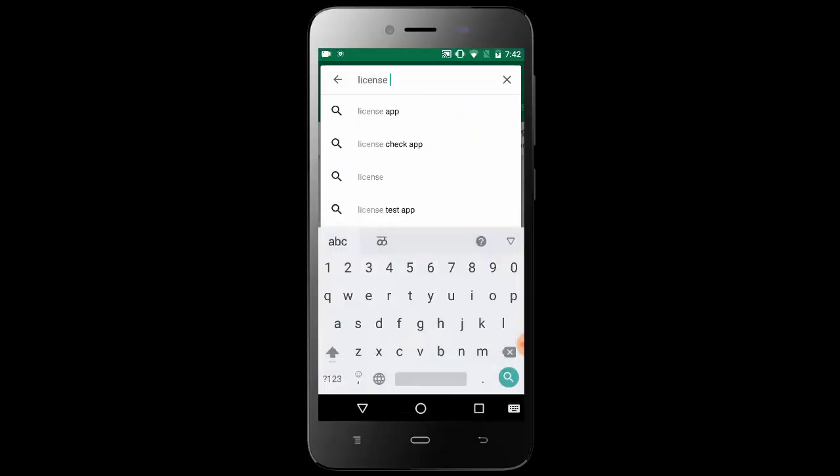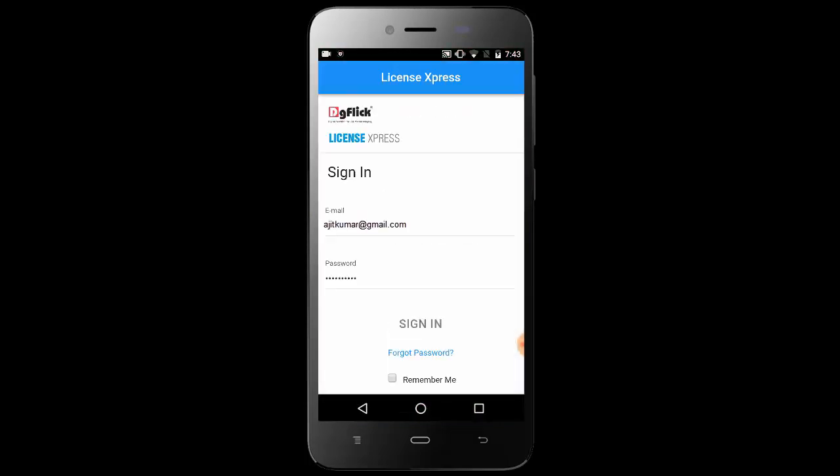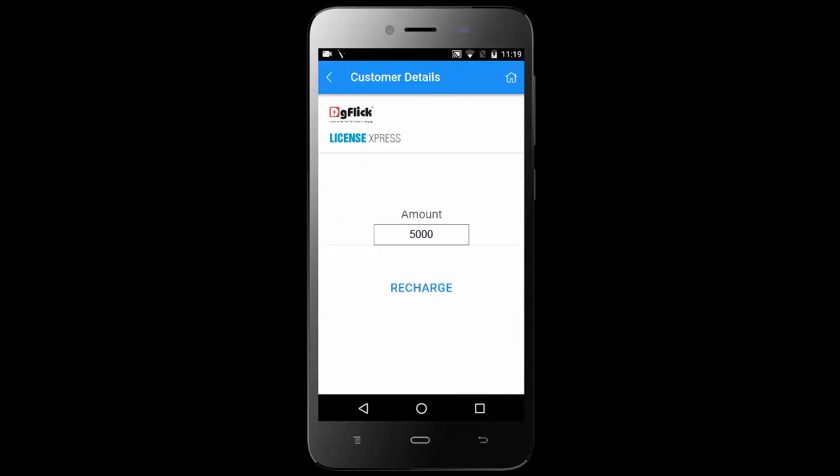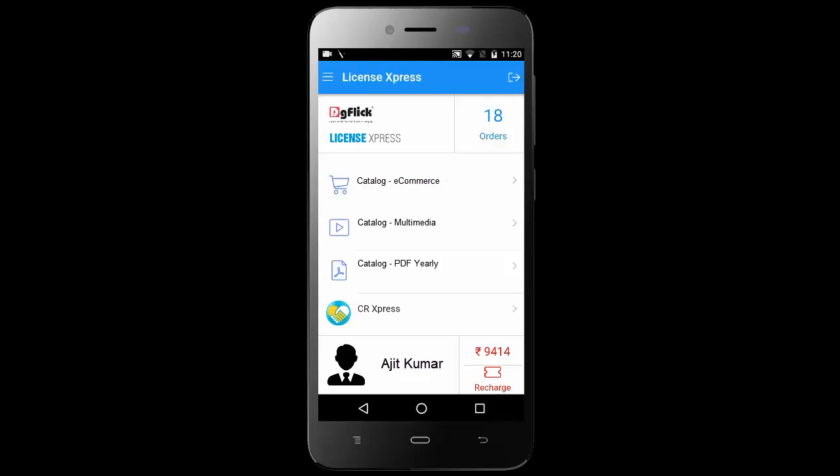Download the app from the Play Store and login with your credentials. To recharge your wallet, the License Express app helps you sell products through the app. For that, you need to recharge the app wallet with a minimum of rupees 5,000. Once the app wallet is recharged, you can start selling products.